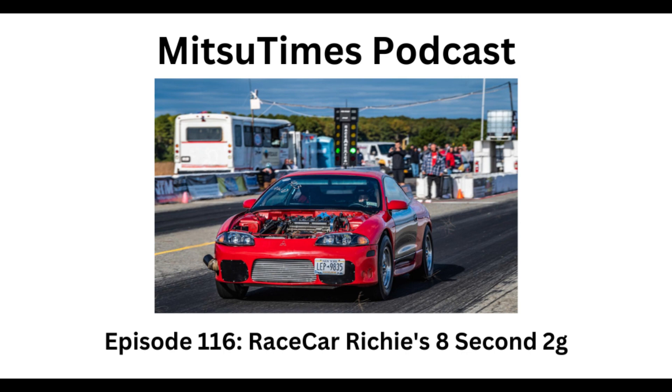An 8.97 puts you at 18th on the all-time 2G list. To be on even the top 20 list with some of the biggest names that have ever sat behind the wheel of one of these cars — that's almost an out-of-body experience of wow, this is really, really cool.